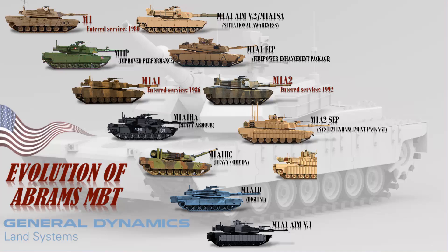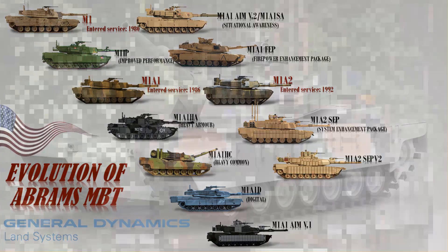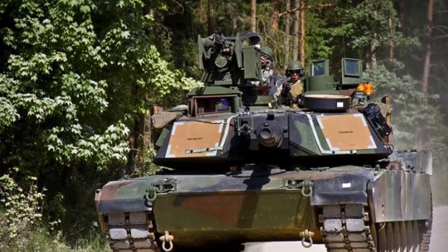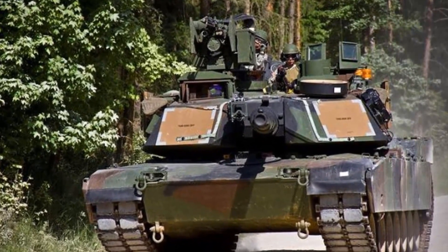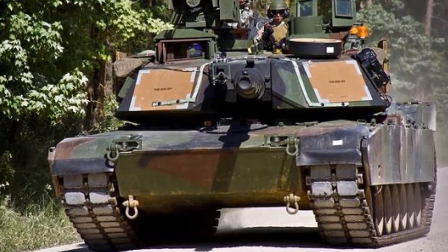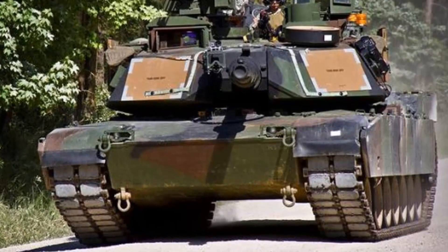The M1A2SEP V2 is a further improvement of the M1A2SEP. Upgrades include a common remotely operated weapon station as standard, color displays, improved interfaces, a new operating system, improved front and side armor with ERA, TUSK kit, and tank infantry phone as standard, along with an upgraded transmission for better durability.